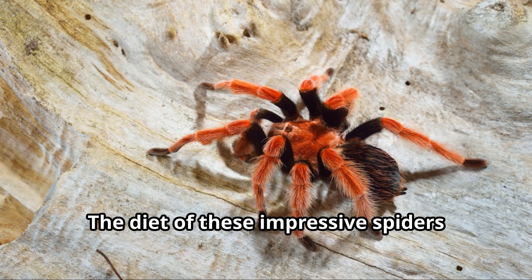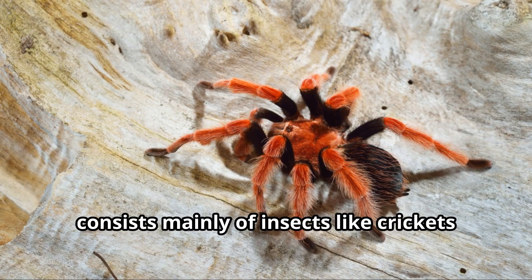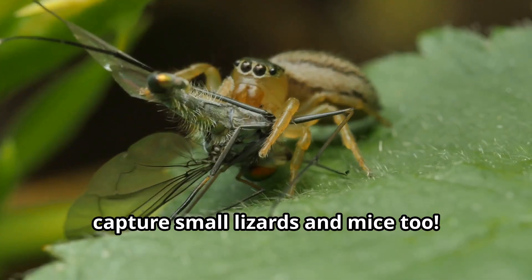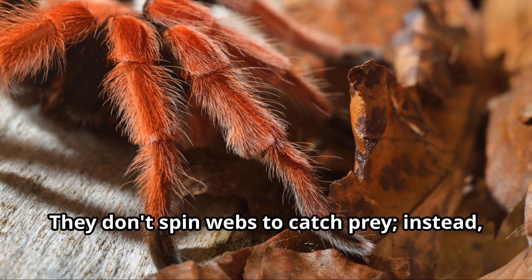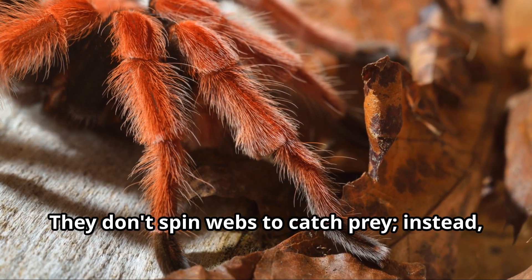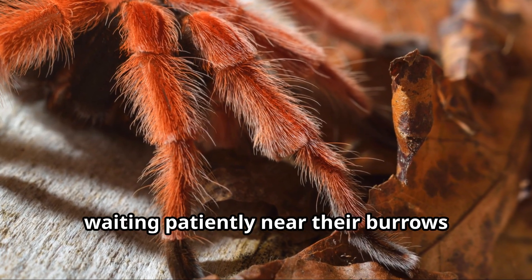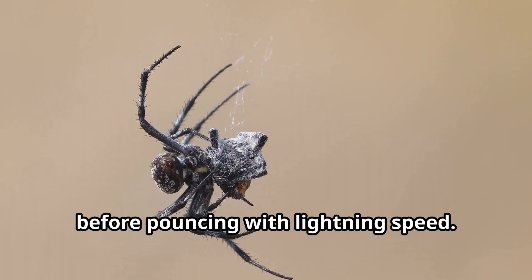The diet of these impressive spiders consists mainly of insects like crickets and beetles, but larger tarantulas can capture small lizards and mice too. They don't spin webs to catch prey — instead, they're ambush predators, waiting patiently near their burrows before pouncing with lightning speed.